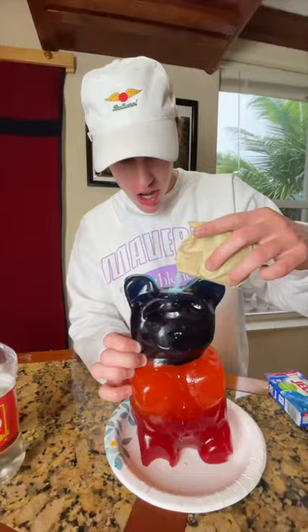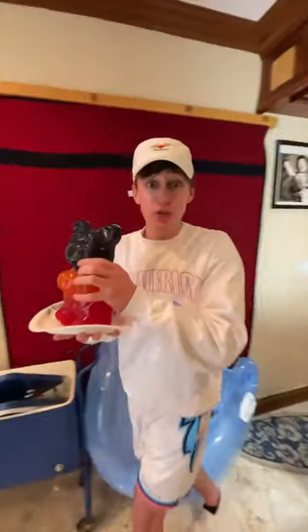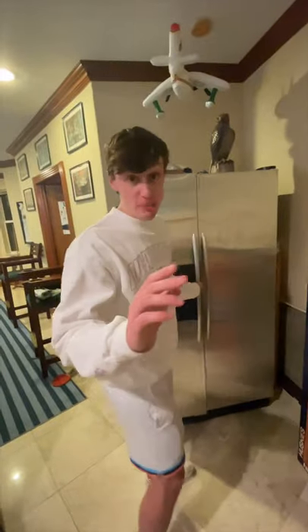So I put corn syrup in it and then some blue jello powder for the flavor. I carried it carefully over to the freezer and left it. It should be frozen by now.